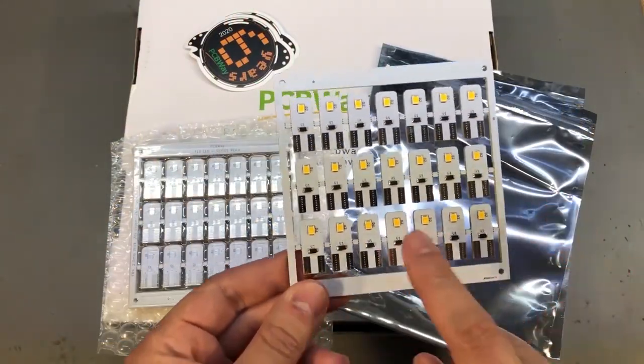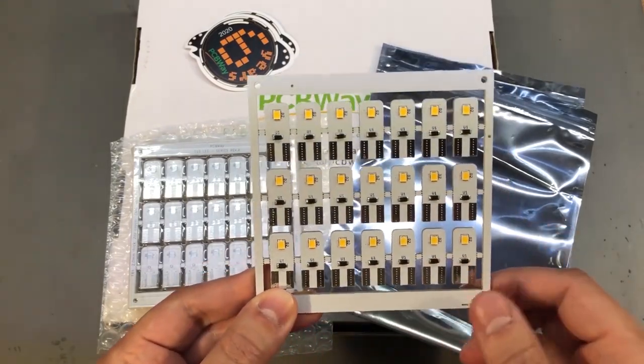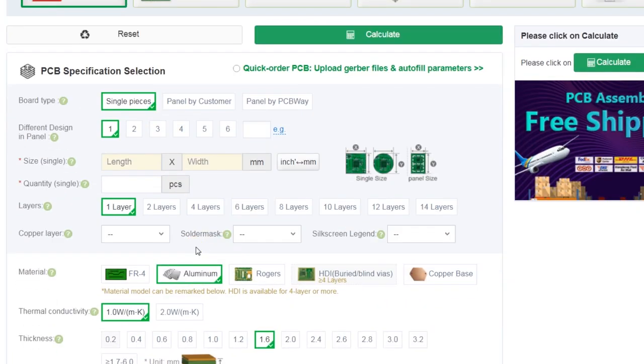So sweet! Absolutely! For all the products, the substrate and the carrier are both important influence elements. As to LED works, aluminum substrate is also a good choice for its fast heat dissipation. And if you want to make an LED project, we highly recommend you to choose aluminum materials when you place your orders.